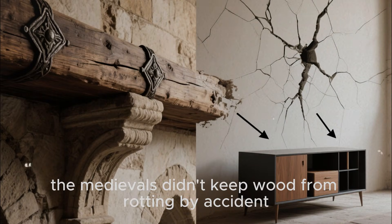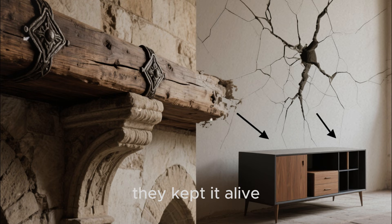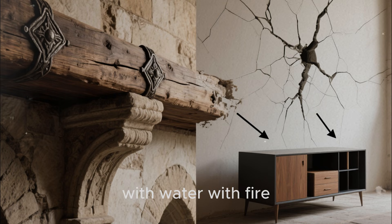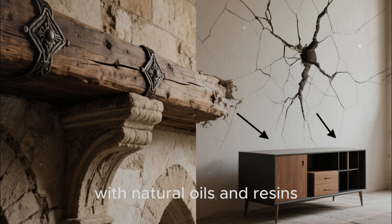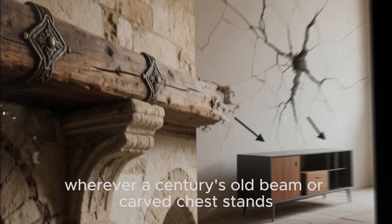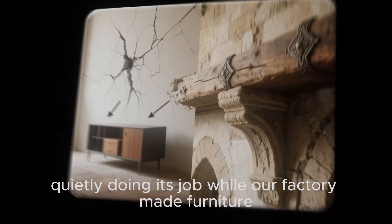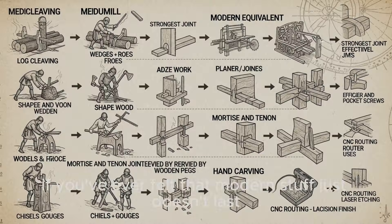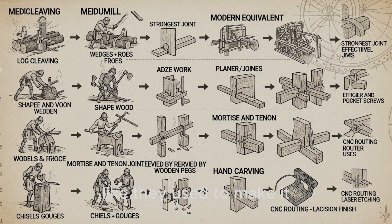The medievals didn't keep wood from rotting by accident or with a single miracle substance. They kept it alive by aligning their methods with the material, step by step. They worked with sap cycles, with water, with fire, with natural oils and resins, and with joinery that respected the way wood moves. The result is still visible wherever a centuries-old beam or carved chest stands quietly doing its job, while our factory-made furniture and chemically-treated lumber crack, peel, and sag in a few short years. If you've ever felt that modern stuff just doesn't last like they used to make it, you're not imagining things. Those medieval boards didn't just stand the test of time — they were engineered for it using nothing more than patience, observation, and a handful of techniques you can still adapt today.